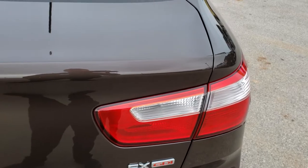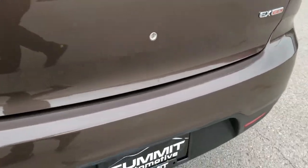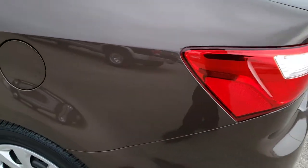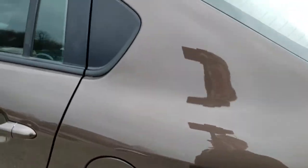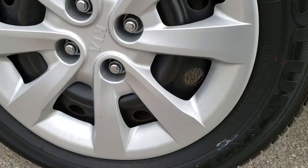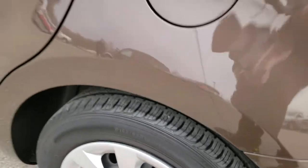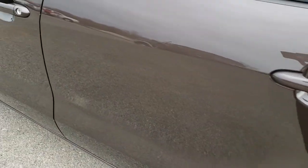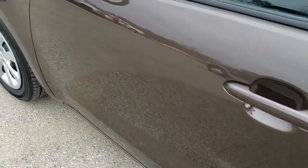This is an EX package, and we'll check out the trunk in just a minute. Down this side of the car, just as clean, if not cleaner than the other side. And for full disclosure, this back rim is in nice shape too. Very clean down this side. It does have power mirrors.